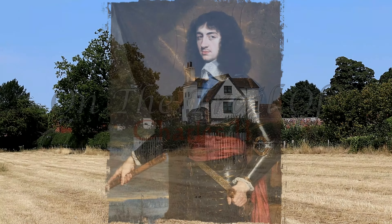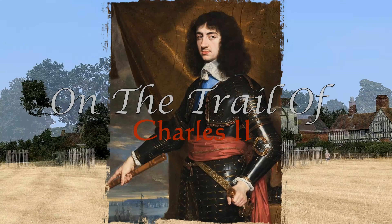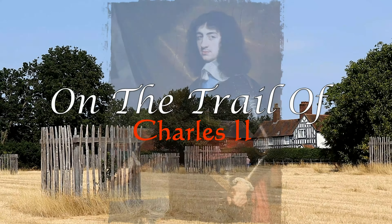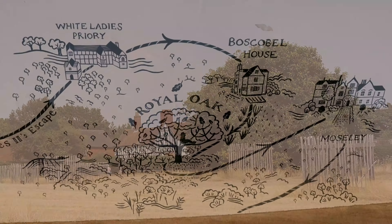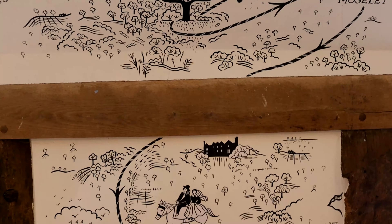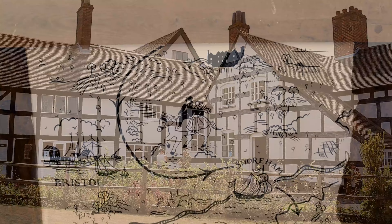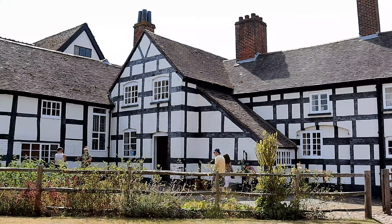Welcome to part 2 of On the Trail of Charles II, where in this episode we will be visiting Boscobel House. After leaving White Lady's Priory in 1651, fleeing from the disastrous Battle of Worcester, Charles then found himself taking refuge here at Boscobel House.